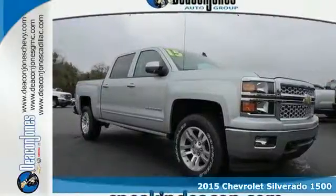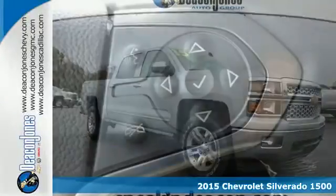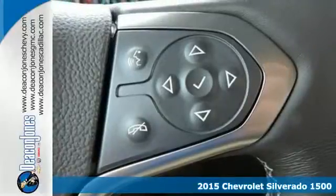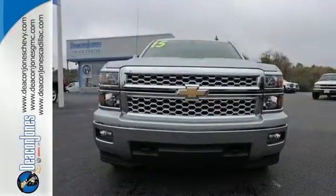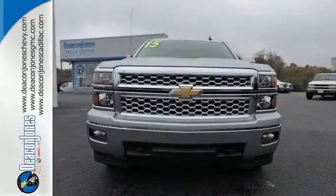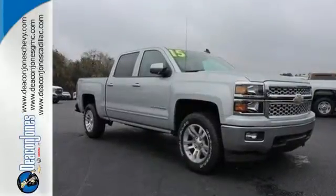It's a 2015 Chevrolet Silverado 1500. From the outside in, the Silverado is developed around functionality. The Ecotec 3 engine with active fuel management, electronic sway control, and Stabilitrack are ready for the heavy workload.